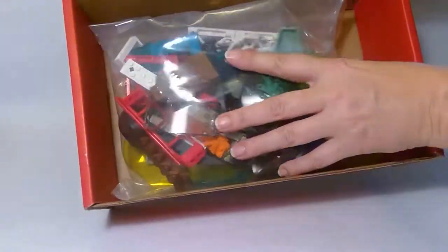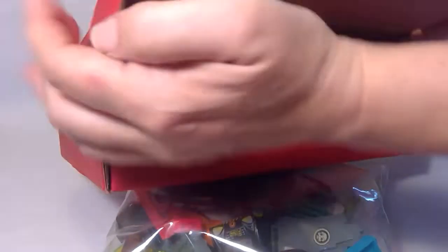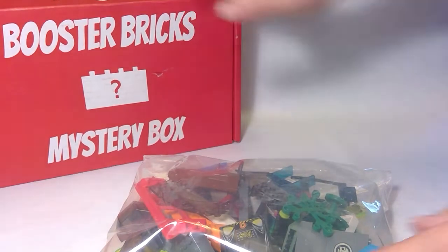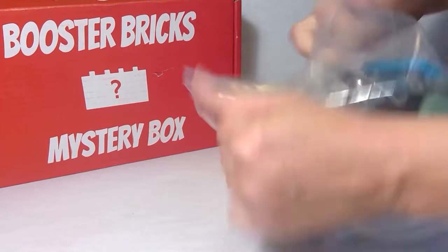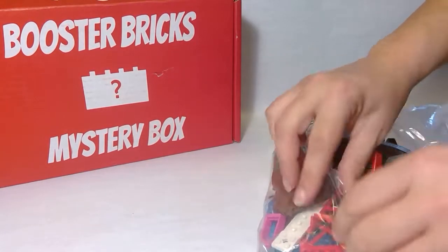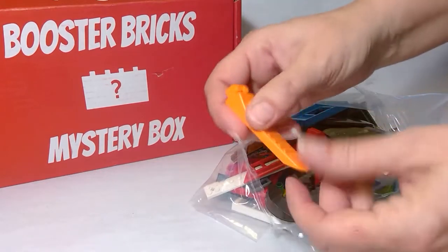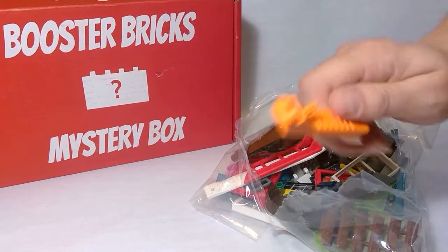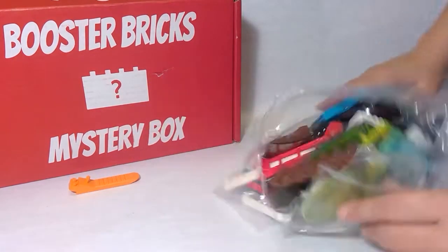We have a bag of parts. Let's see what these parts are. There's a lot. We have a brick separator. That's an important piece because sometimes you put the bricks together wrong or get a different idea and you need to take them apart. So that's a good thing to have always.